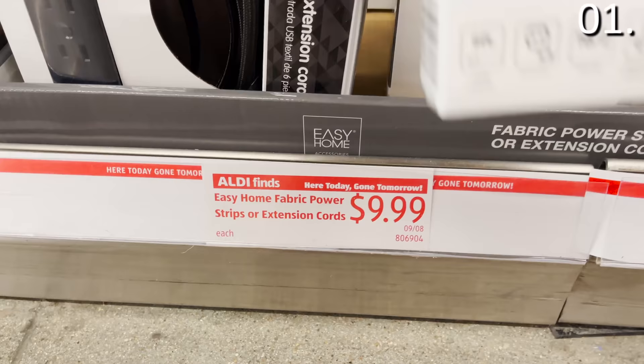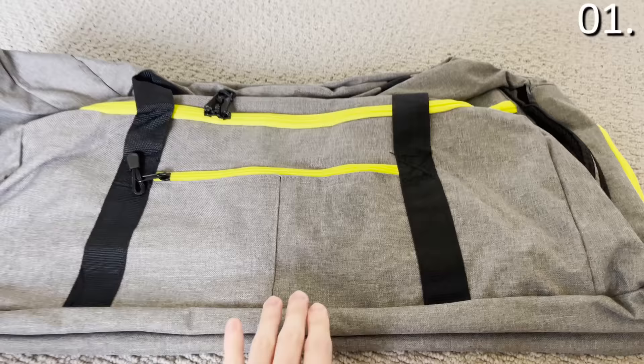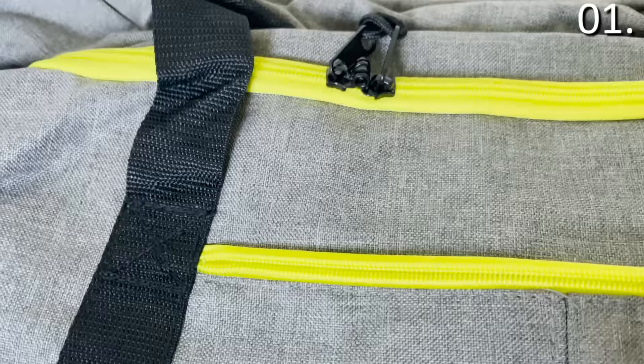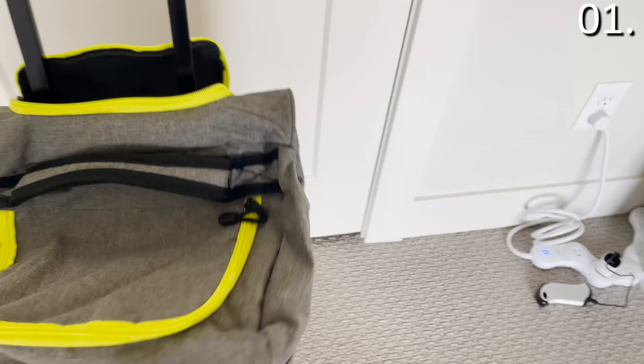The three-pack of fabric extension cords at $9.99 are woven, flexible, and give you three outlets per cord. I was also very impressed by this rolling duffel bag at $19.99 — it comes in multiple colors. I'd say it's great for transporting stuff from one house to another, good for the holidays. I bought a gray one with a lime green handle, more for road trips than air travel, but very high quality.